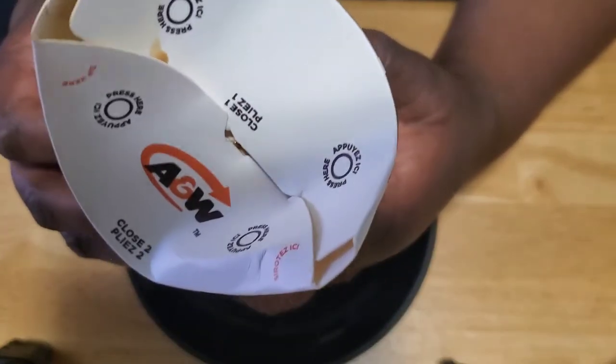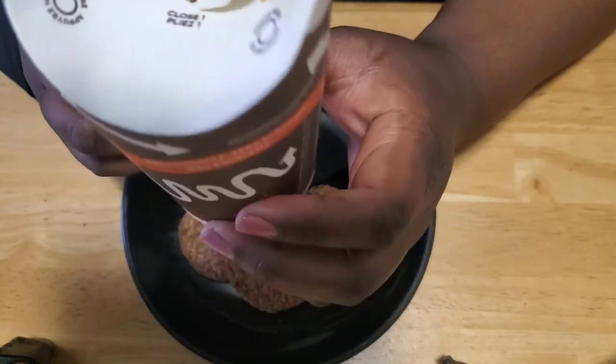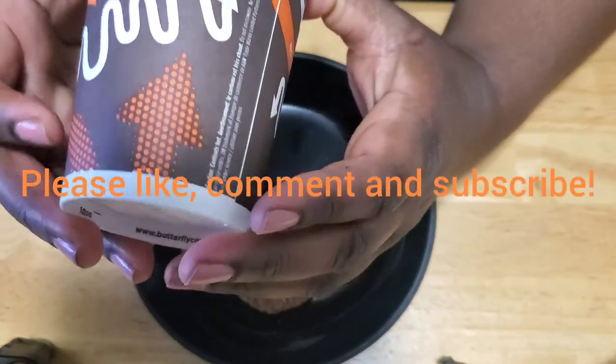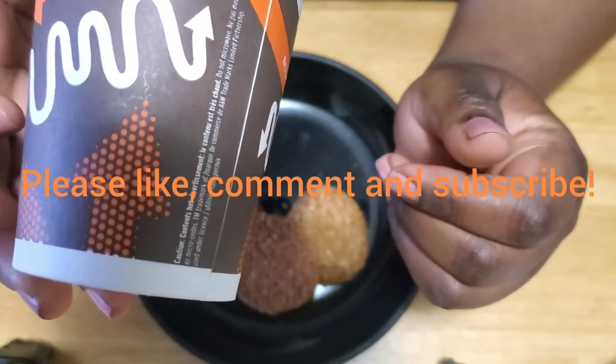I just wanted to show you this for Tea Tuesday. Thank you guys for watching — this is my time and I deserve something better.